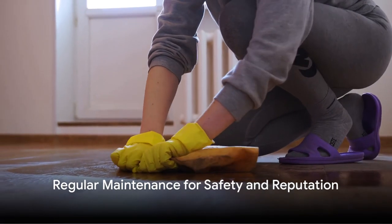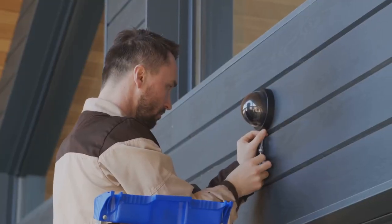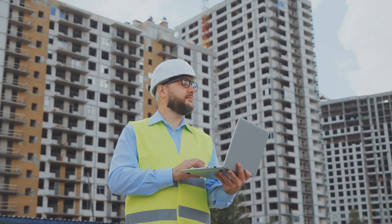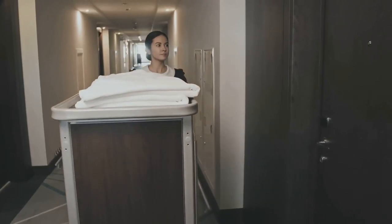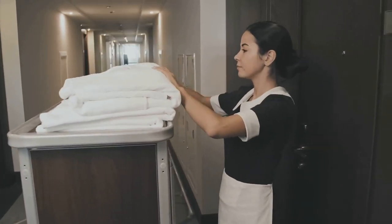Regular maintenance is the linchpin of a successful short-term rental venture. It goes beyond aesthetics to ensure safety. Routine inspections are crucial for identifying potential hazards like loose wires or faulty locks. A well-maintained property provides peace of mind to guests, showcasing your commitment to a hassle-free experience.